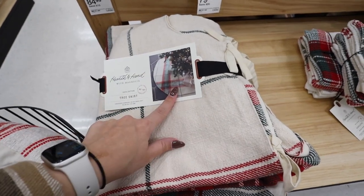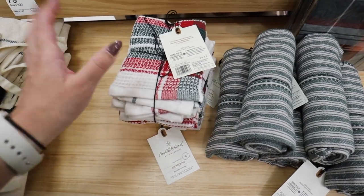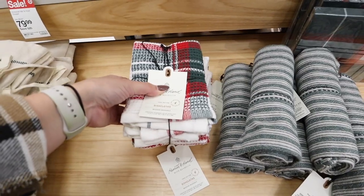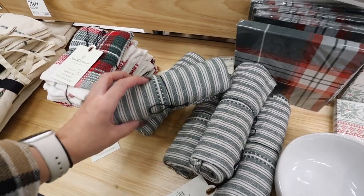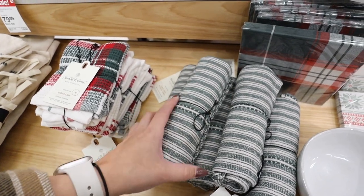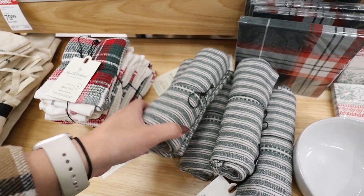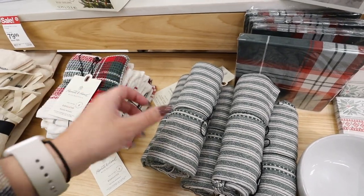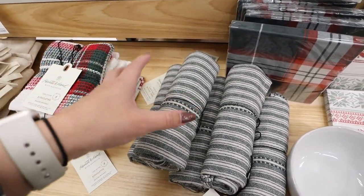They have washcloths perfect for Christmas — $9.99 for a pack of four. Right there is a flour sack kitchen towel with really pretty green striping for $3.99. It's a really nice material that would look great draped on your oven or layered over an apron on a decor shelf.